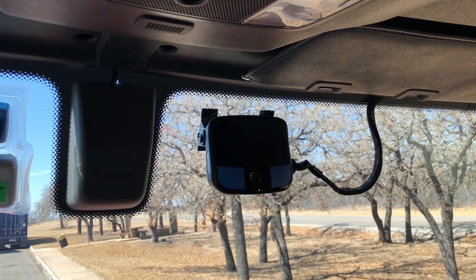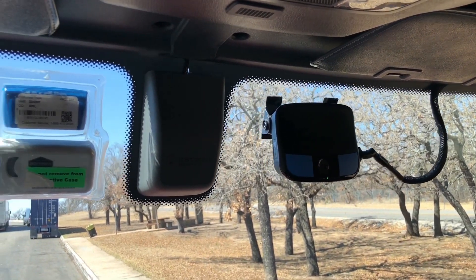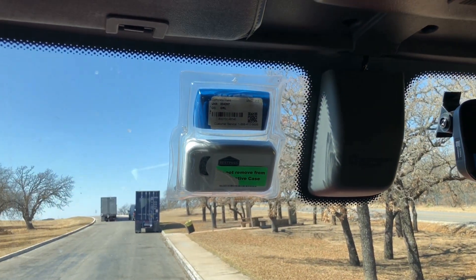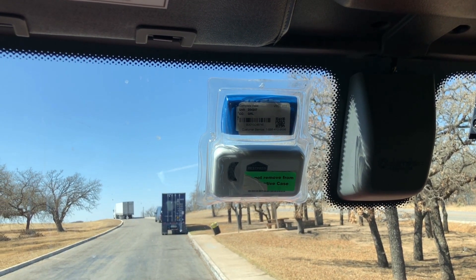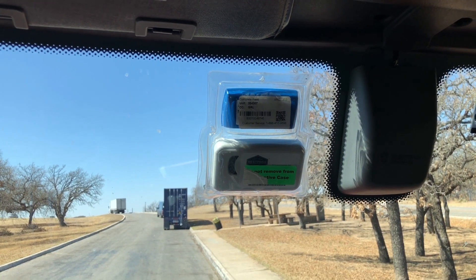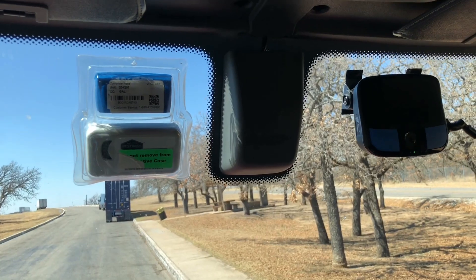We also have our beloved driver cam that everybody loves so much up there, and we have our Pre-Pass which is for the weigh stations, and the toll tag for the tolls. That's what we have up in there right now.